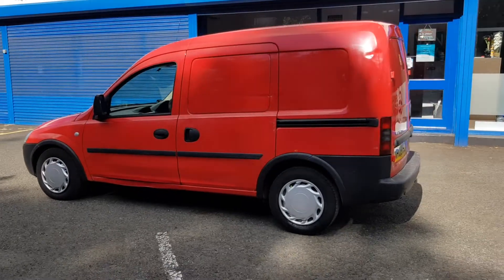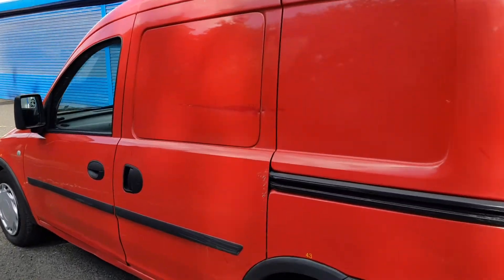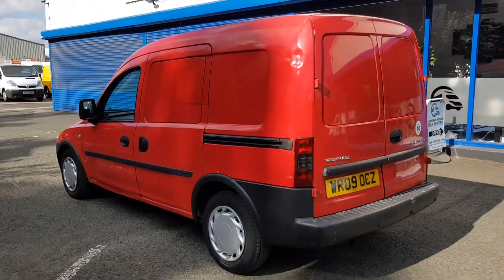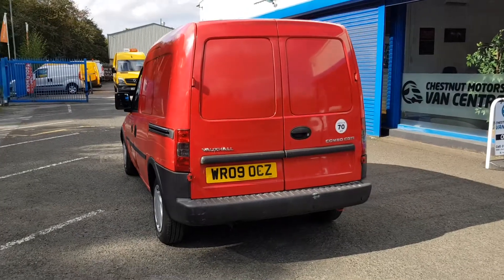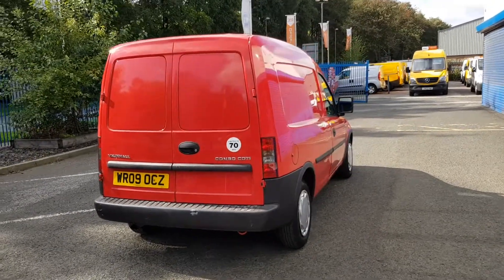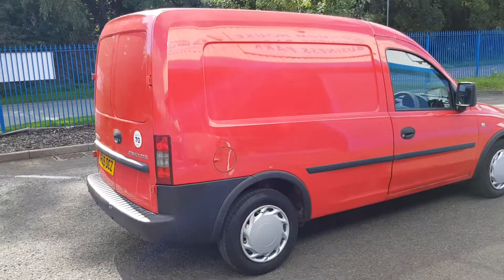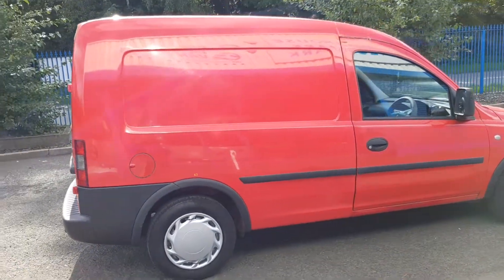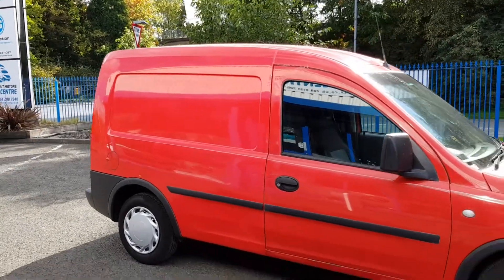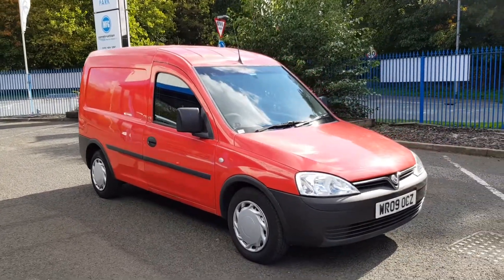It has a sliding side door and double rear doors. There is the odd mark on it — it's been touched in — and a bit of a dent on there too. It has rear parking sensors. Yeah, it's got the odd mark here but it's not had a hard life — it's only delivered letters. All in all, these make for absolutely fantastic budget vehicles. It's clean and tidy enough, and it drives absolutely fantastic.